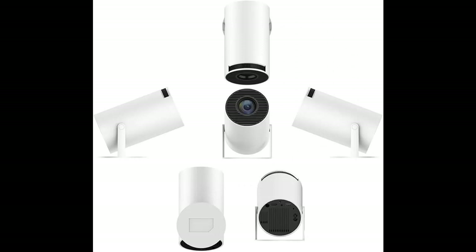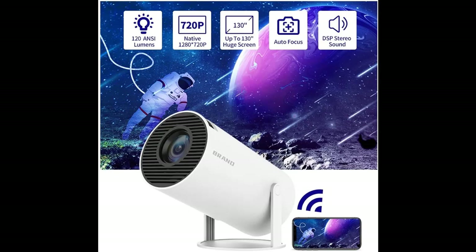Unleash 4K brilliance on a giant 130-inch screen. Love crisp, clear visuals? This mini-projector supports Full HD 4K video decoding, delivering stunning images with a native resolution of 1280x720.